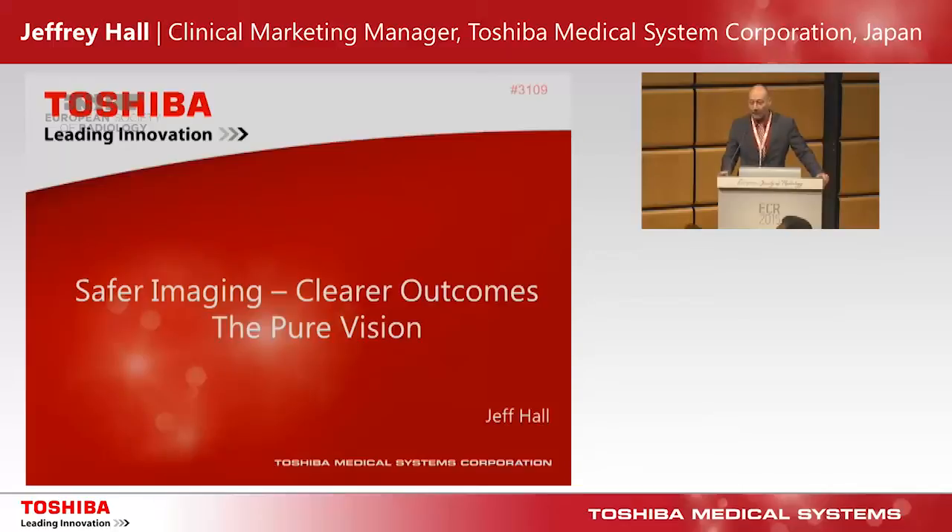Good afternoon everybody, thank you for coming. I realize I'm the warm-up round to the main event, so I'm not going to take too much of your time so we can get on with the more exciting speakers following me today.